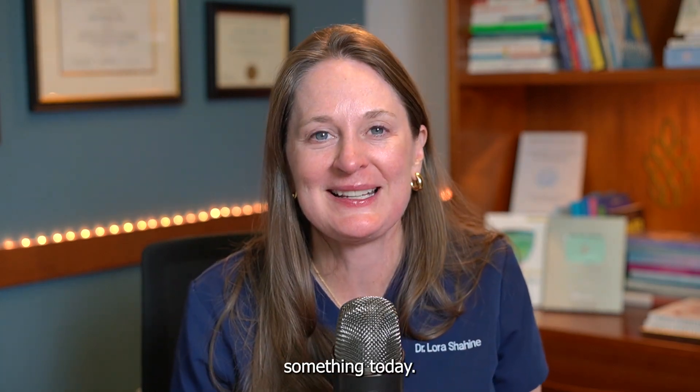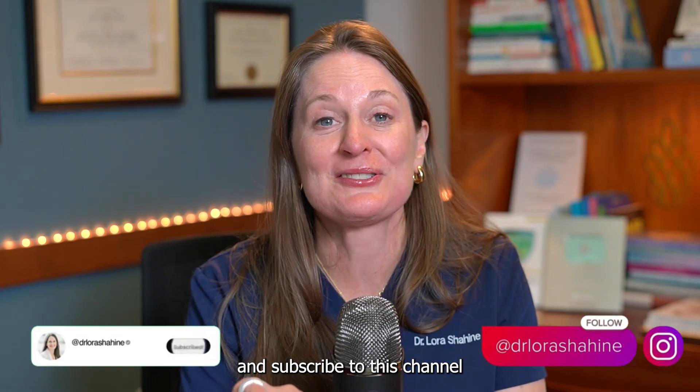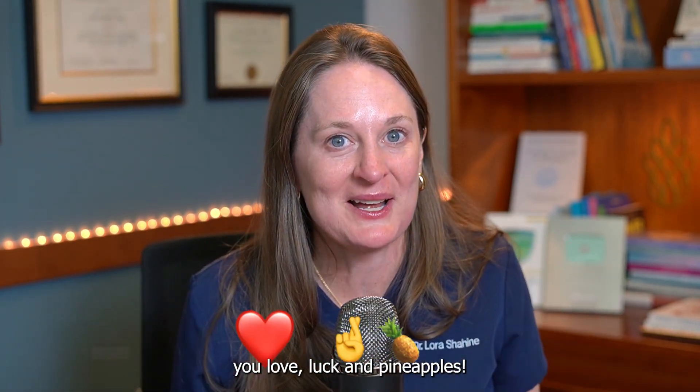I hope you learned something today. Like this video if you learned something. Comment with any questions you have. Be sure and subscribe to this channel so you get my weekly videos all about reproductive health. And until next week, wishing you love, luck, and pineapples.